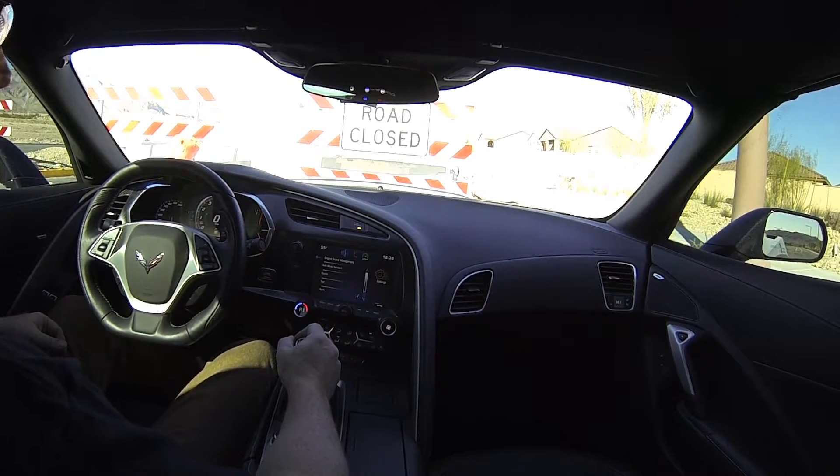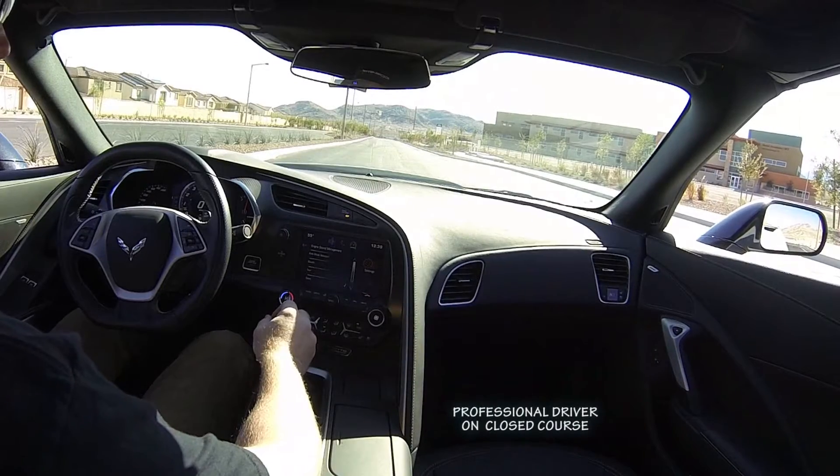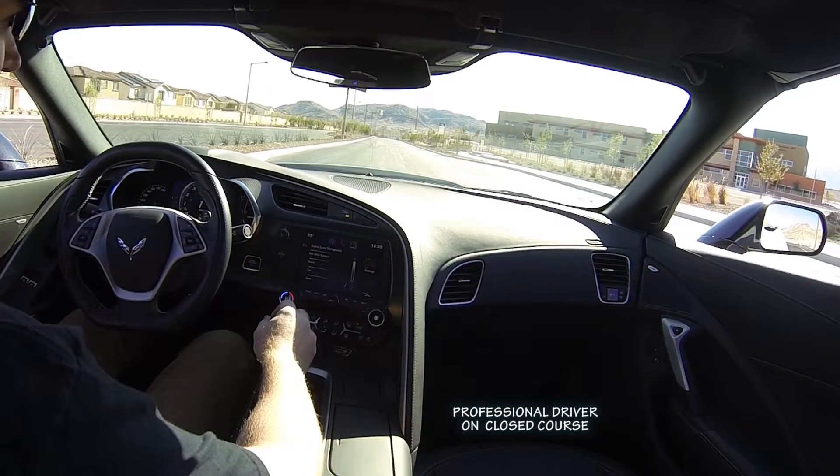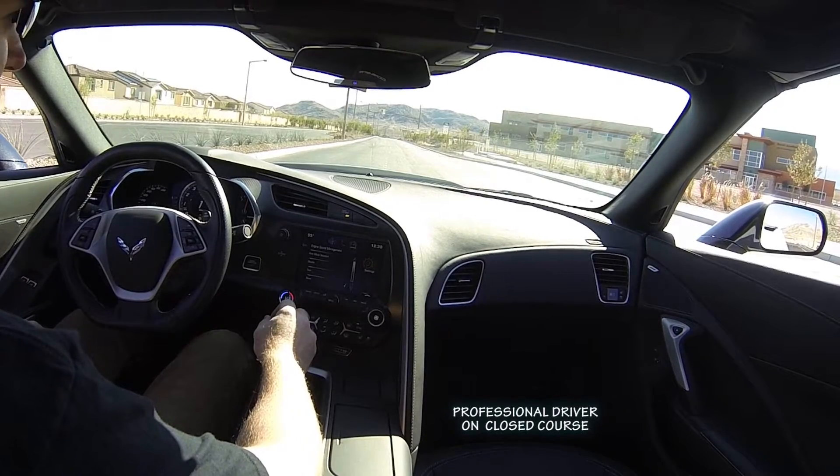And in stealth, it's a total sleeper. So I hope you enjoy. As you can see, this road is closed right now. I happen to know the owners of the paving company, so it's a good place to do a little bit of filming.